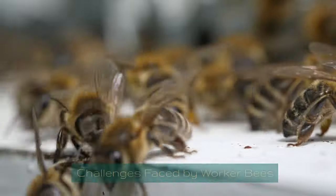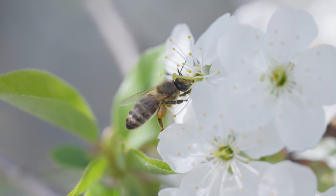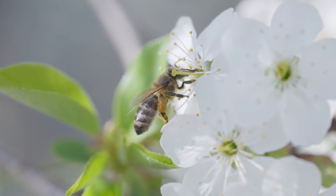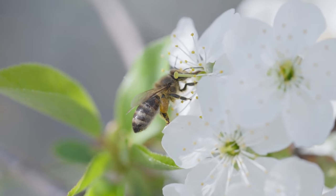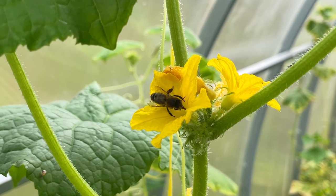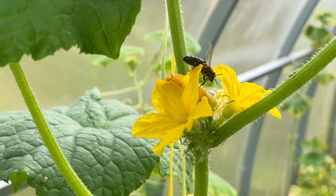Challenges faced by worker bees. In the splendid ballet of pollination and the harmonious buzz within the hive, the worker bees encounter an array of challenges, subtle yet formidable, that threaten to silence their song. As they navigate through petals and pollen, they inadvertently become the bearers of the burdens placed upon their habitats by the larger world around them.